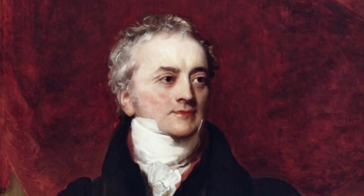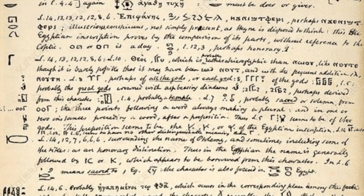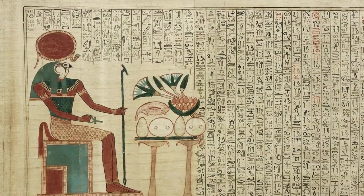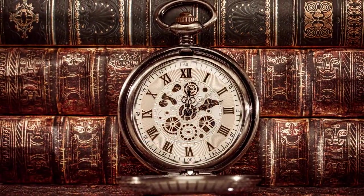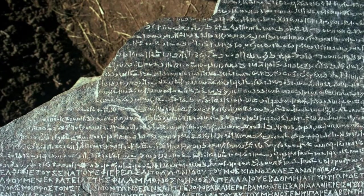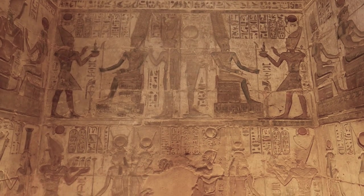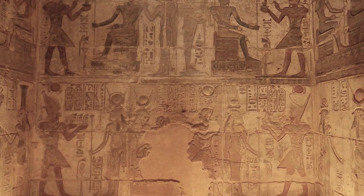Among these early efforts, notable contributions came from scholars such as Thomas Young of England, who made significant strides in understanding the demotic script, and suggested that the hieroglyphs were not purely symbolic, but could also represent sounds. Yet the full decipherment of the hieroglyphic text remained just out of reach, a puzzle awaiting its key. As the 19th century progressed, the Rosetta Stone continued to inspire and challenge those who sought to unravel its secrets, beckoning the brightest minds to unlock the wisdom of ancient Egypt.